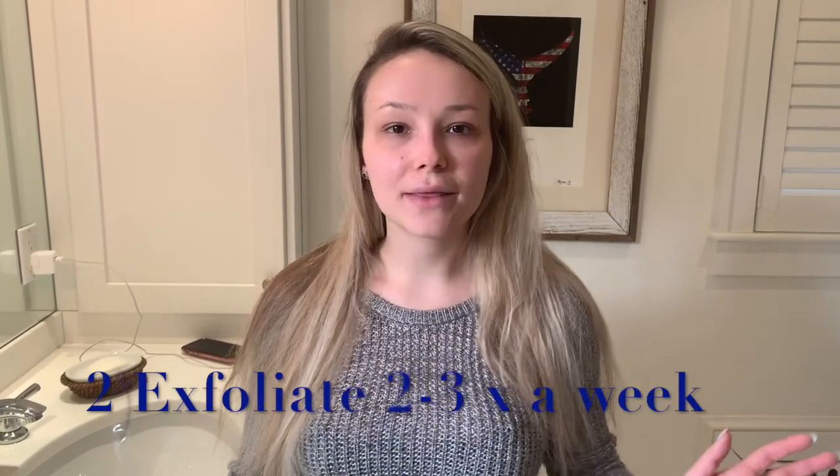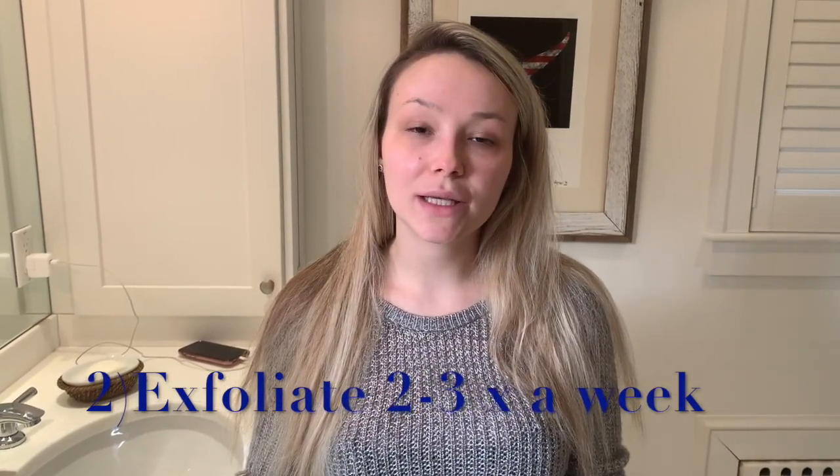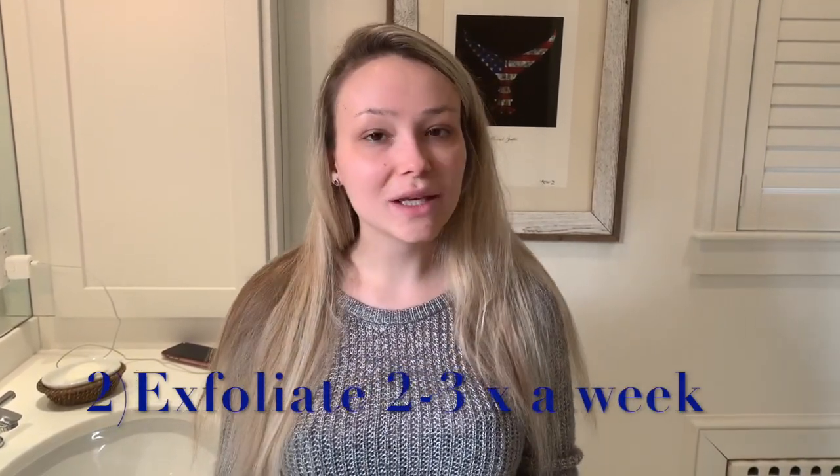How I like to keep my skin super soft and glowing, with small pores and fewer fine lines, is basically by exfoliating and masking two to three times a week. Any more than that will just irritate your skin and leave you with sensitivity, so you only want to keep it to every other day at most.